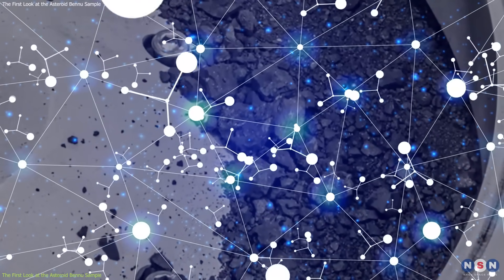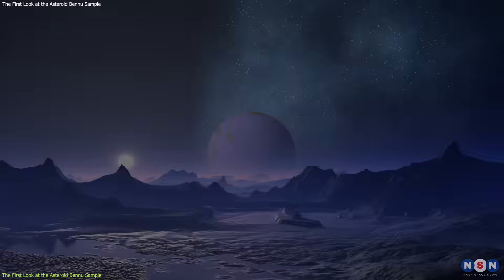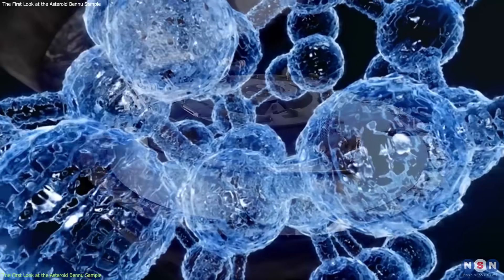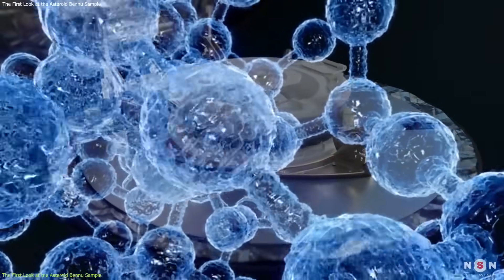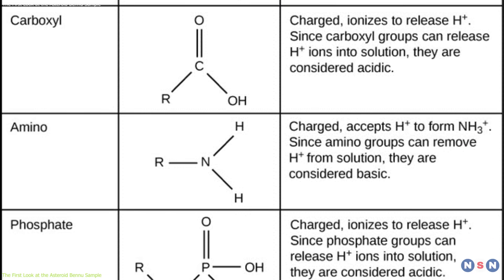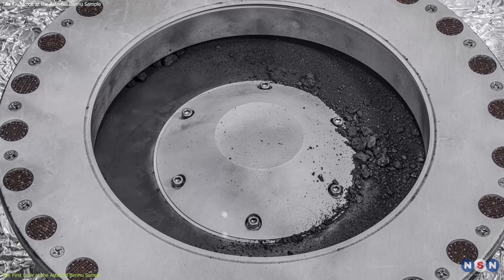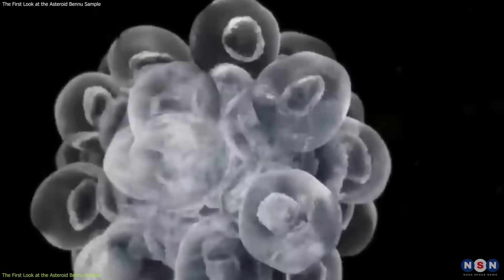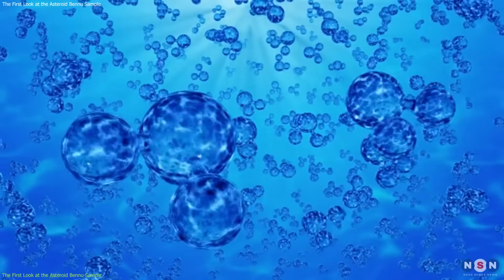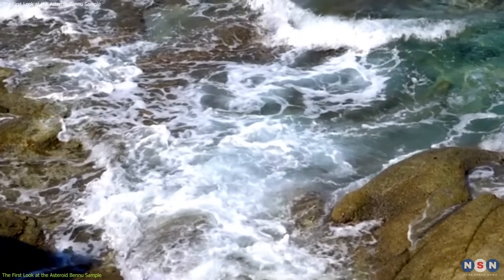The main discovery from the first look at the sample is that it suggests that the asteroid Bennu may have originated from an ancient ocean world that was once habitable. This is because the sample contains evidence of high carbon content and water, which could indicate the presence of organic molecules and the building blocks of life. For example, the sample contains nitrogen, sulfur, phosphorus, clays, and carbonates, which are all associated with biological processes and water-rock interactions. It also contains water-rich minerals, such as serpentine and magnetite, which are formed by the alteration of rocks by water.